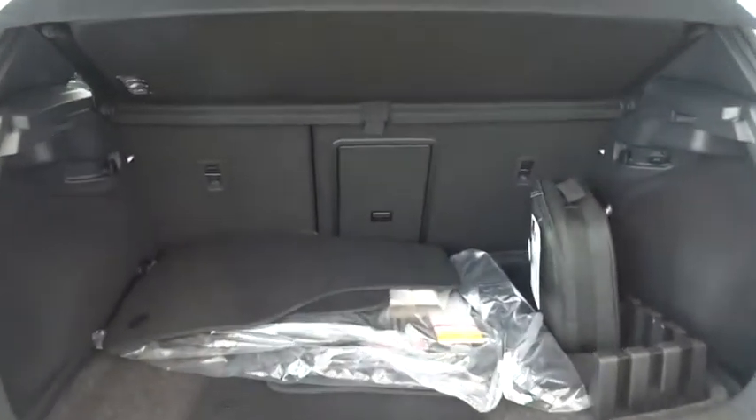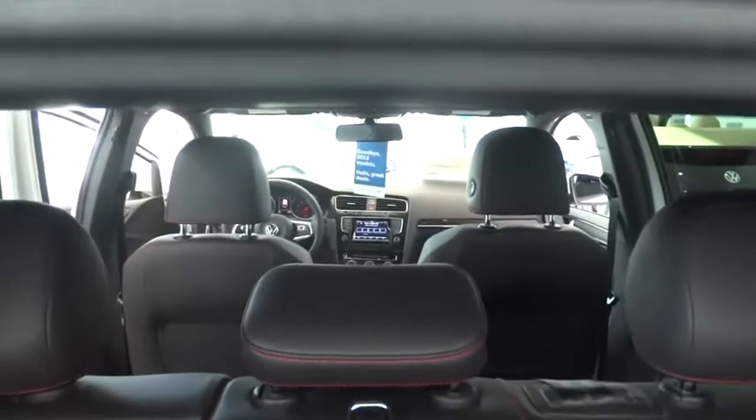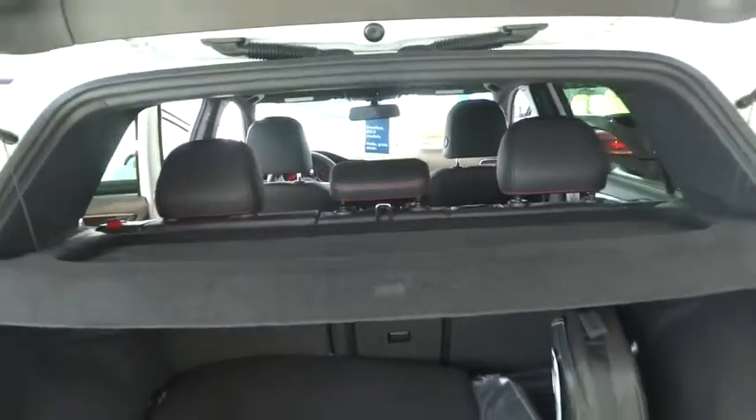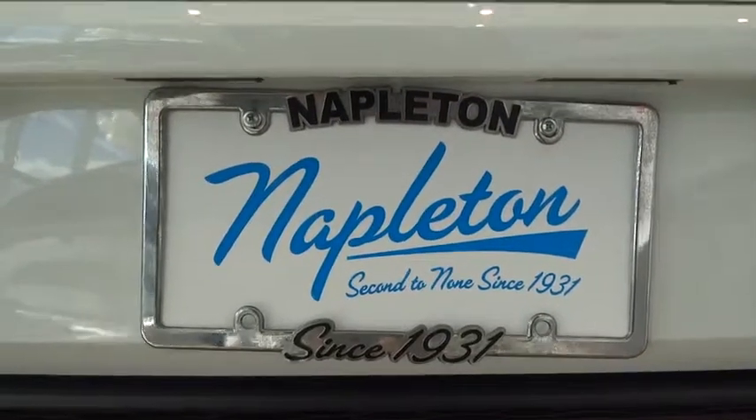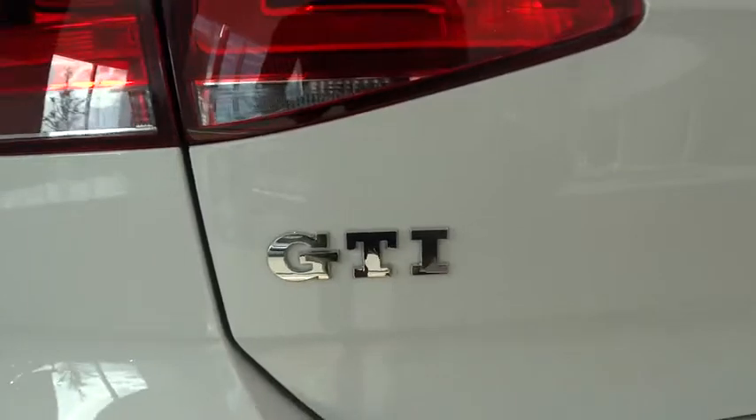Power windows, CD player, rear window defroster, trip computer, compass, electronic stability control, security system, heated front seats, fog lights, overhead console, power moonroof, remote keyless entry, tachometer.